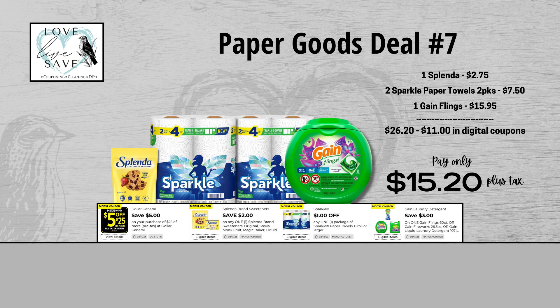For our seventh deal, grab one bag of Splenda Sweetener, two packs of the two-count Sparkle Paper Towels, and finally one of the Gain Flings — the one that's $15.95. When we add everything up before coupons, our total retail value comes at $26.20. After all coupons, our total out of pocket comes down to just $15.20 plus tax, so that's a total savings of $11.00. It's not bad when you consider the out of pocket is almost just the price of the Gain Flings and everything else is free. Really great time to stock up on paper towels.